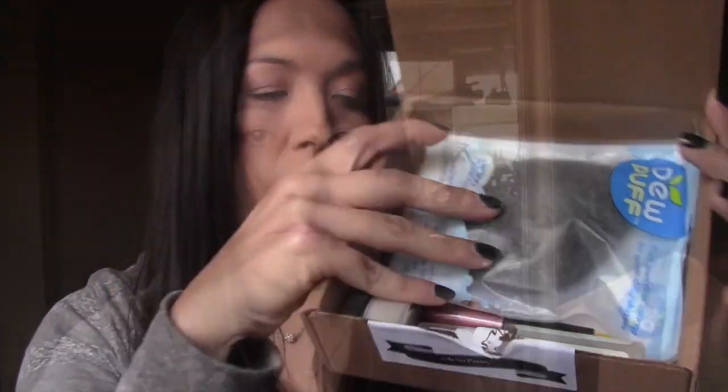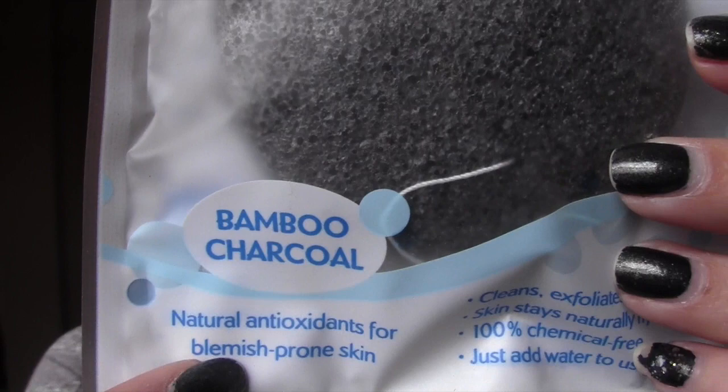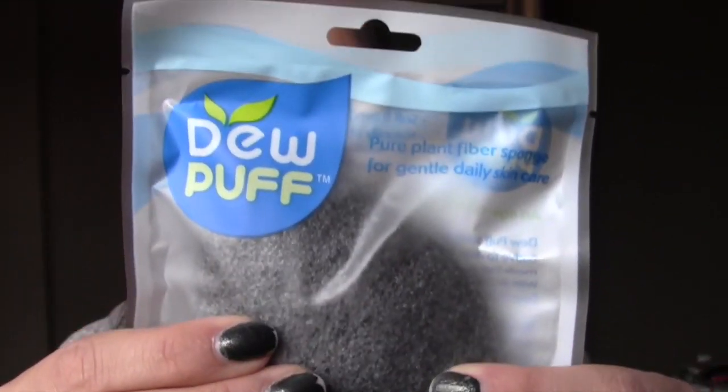The first thing in here is from Dew Puff — it says 'pure plant fiber sponge for gentle daily skincare, bamboo and charcoal.' It's a konjac-based facial cleansing sponge that removes impurities and is gentle enough for all skin types. All natural antioxidants for blemish-prone skin. It has a really weird texture — I guess when you wet it, it'll get softer. Very interesting, I've never seen anything like it.